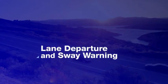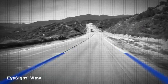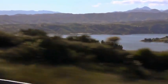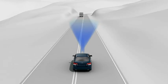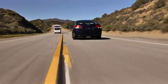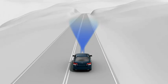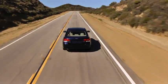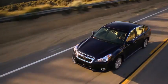Lane departure and sway warning alerts the driver if the car starts to drift from its lane. As the car is in motion, EyeSight looks ahead, identifying lane markings on the road. Should the driver's attention slip on a long drive and the vehicle begins to leave its lane without signaling, beeps will sound and a warning will appear on the dash to alert the driver to correct course. Drifting back and forth in a lane — a sign the driver may be drowsy or distracted — will also trigger EyeSight to sound a warning. EyeSight will not steer the car for you, but it will afford you an extra level of awareness.